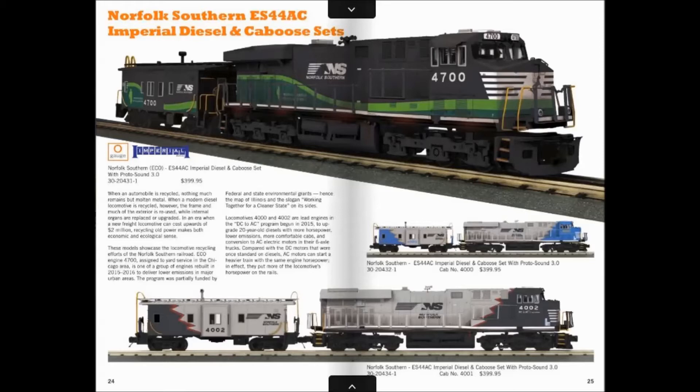I will not be purchasing any of these because I don't model 027 — it's just not my thing. However, I did want to point them out because they were interesting adaptations, and I do like the cabooses for all of these sets too. They're very nice.